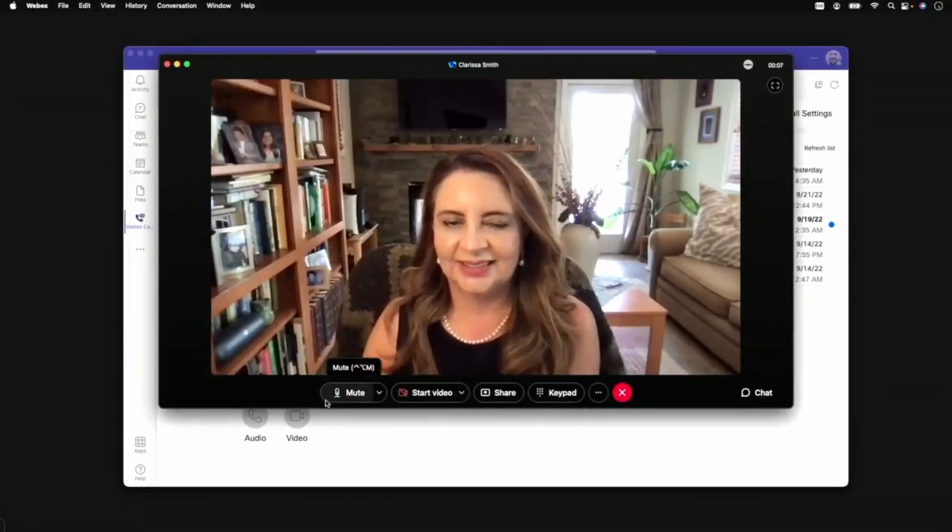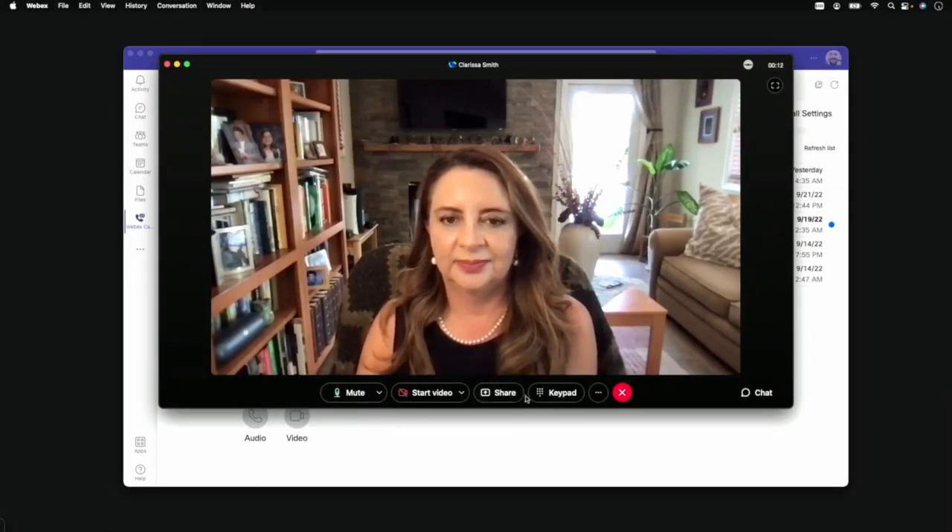This includes WebEx industry-leading noise removal features, plus mute, sharing content, and mid-call controls like hold, transfer, or conference.